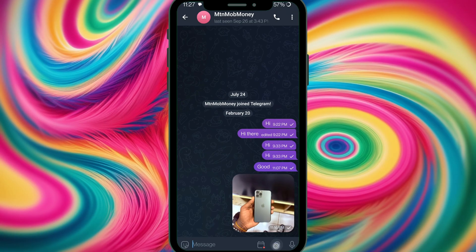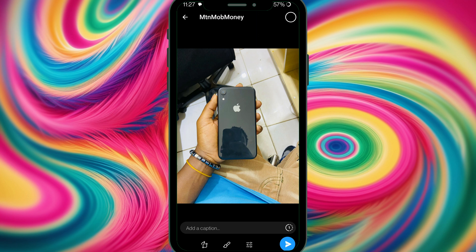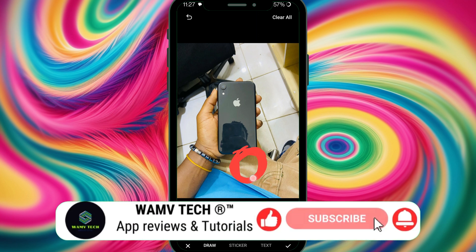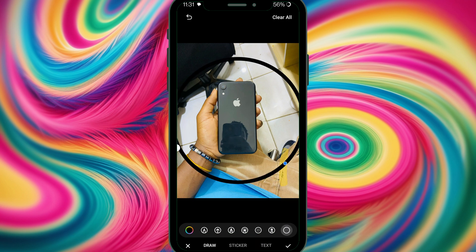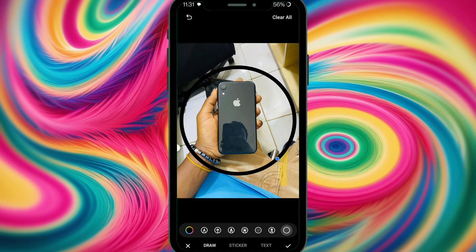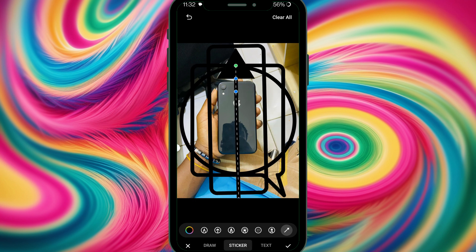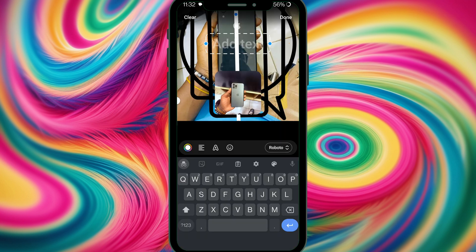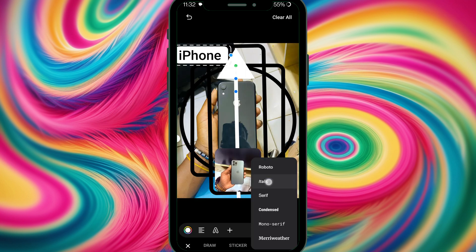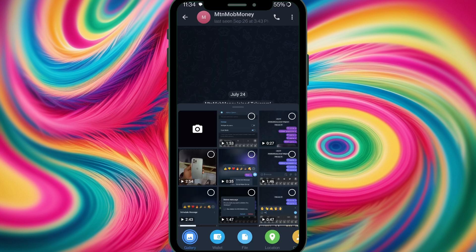Telegram has built-in photo and video editing tools. I select a photo and go to tools. I can add shapes — a circle, a rectangle, a speech bubble, or an arrow. There's also a draw tool, a sticker overlay using our photo sticker, and a text tool. I select italic font style for the text. That covers the photo editing side.